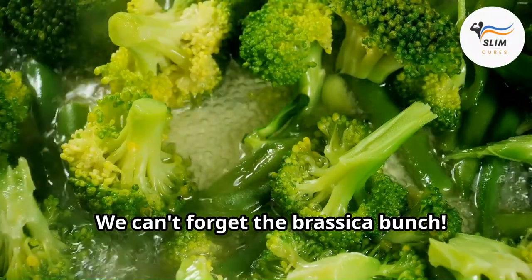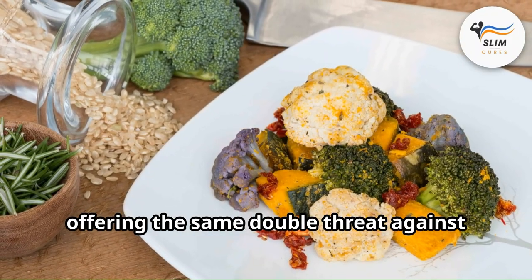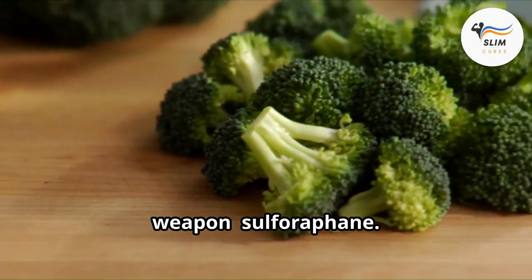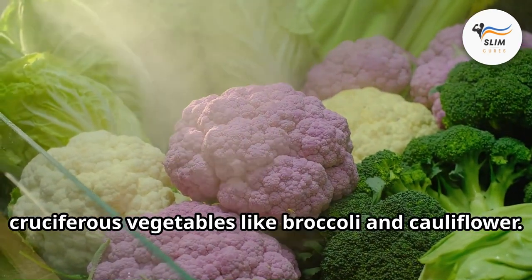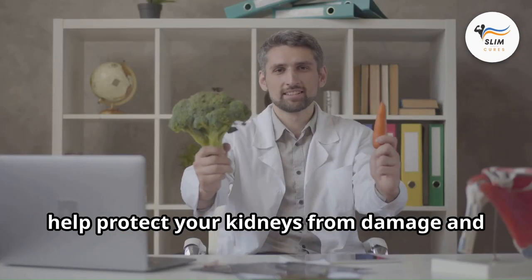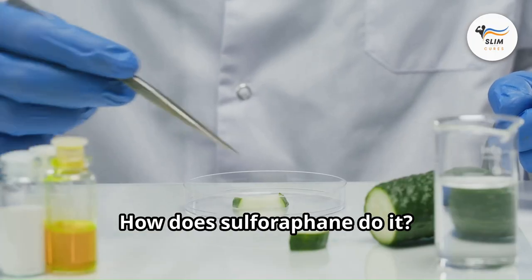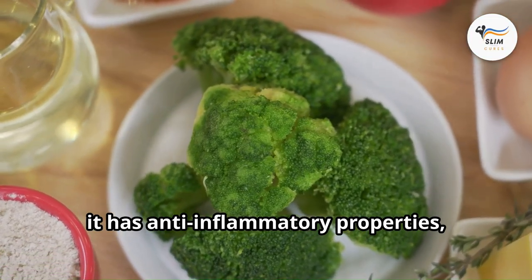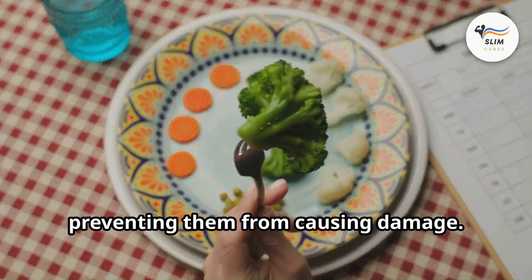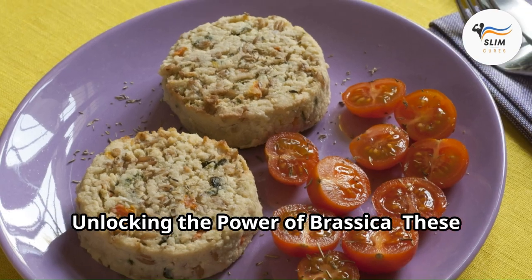We can't forget the brassica bunch — broccoli and cauliflower are superstar veggies when it comes to kidney health. They're both loaded with vitamin C and fiber, offering the same double threat against high creatinine as bell peppers and eggplant. But these veggies have another secret weapon: sulforaphane, a compound found in cruciferous vegetables. Studies suggest that sulforaphane may help protect your kidneys from damage and support healthy kidney function. It has anti-inflammatory properties that help reduce stress on your kidneys, fights free radicals, and may even help your body get rid of waste products like creatinine more efficiently.